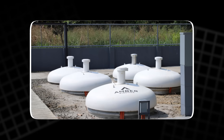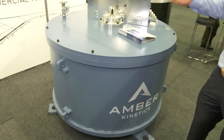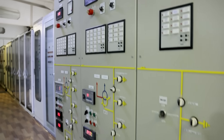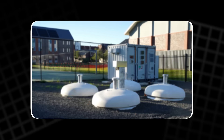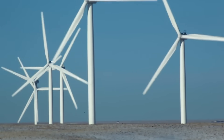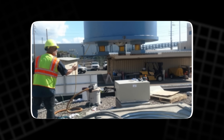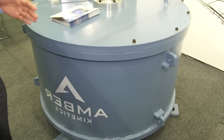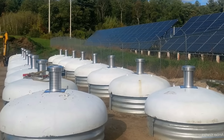Despite their clear limitations — short storage times and high costs — flywheels excel at something no other technology matches: instantaneous precision. In the milliseconds between a cloud passing over a solar array and a power plant adjusting output, a flywheel can absorb or inject the difference, keeping voltage steady. It's the invisible hand that keeps lights from flickering, turbines from tripping, and data centers from losing a beat. Flywheels won't replace lithium batteries or hydrogen storage anytime soon, but they're quickly becoming an essential part of the larger clean energy puzzle — a mechanical backbone supporting the fluctuating pulse of renewables.